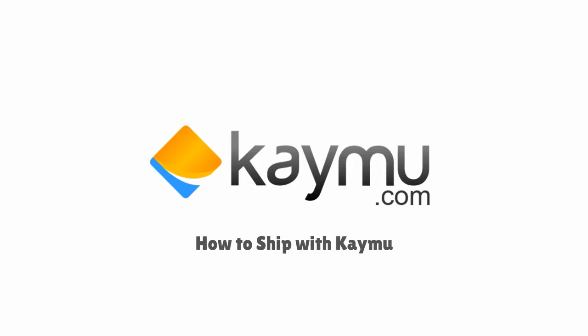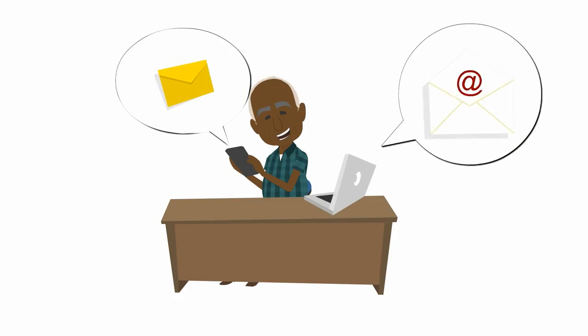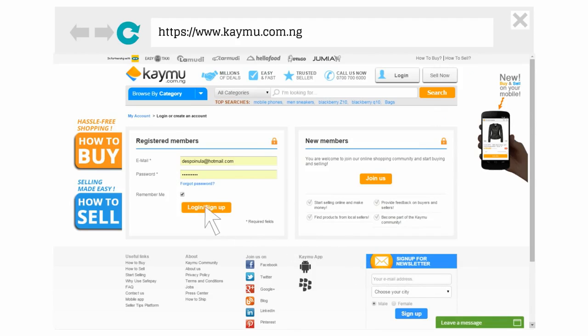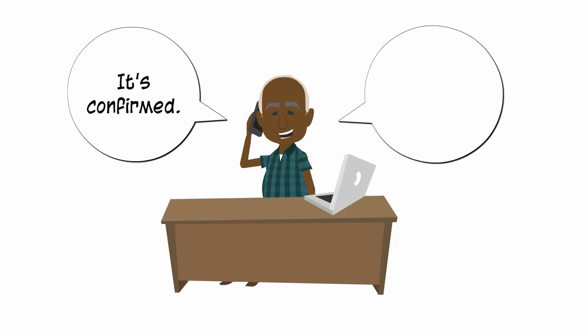Shipping an order on KMO is easy and fast. Once you receive an order, an SMS and an email alert are sent to you. Log in to your KMO account in order to get the buyer's details. Please call your buyer as soon as possible to confirm the order and schedule delivery.